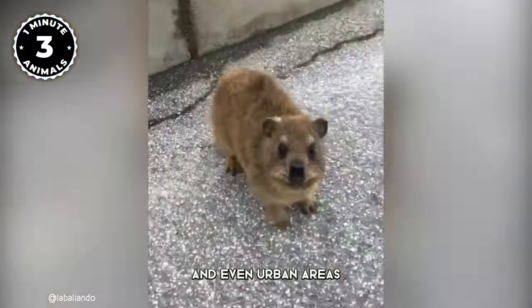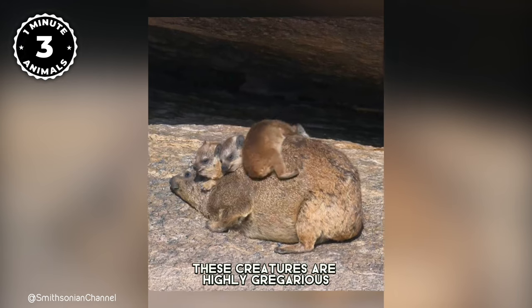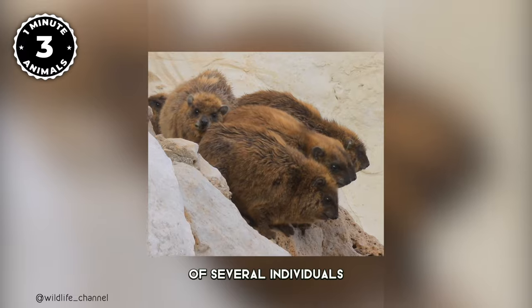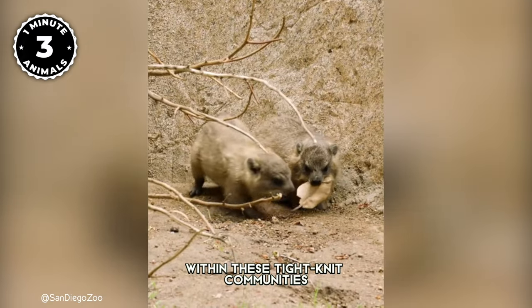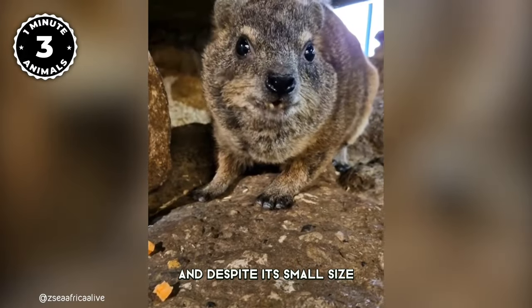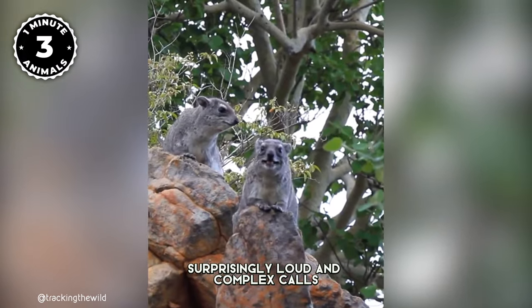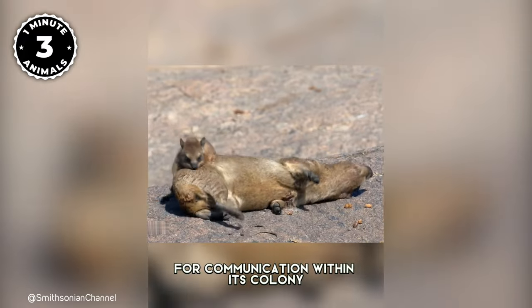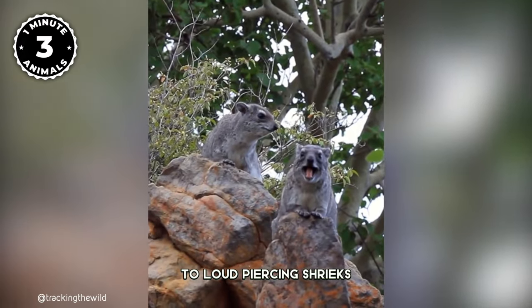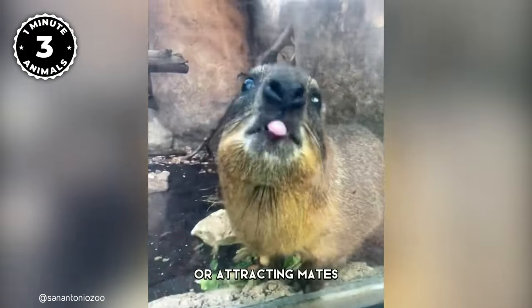One of the most notable features of the Hyrax is its social behavior. These creatures are highly gregarious, often living in colonies of several individuals. Despite their small size, they are capable of producing surprisingly loud and complex calls for communication within their colony — ranging from soft chirps and whistles to loud, piercing shrieks, serving as warnings of danger, establishing territory, or attracting mates.